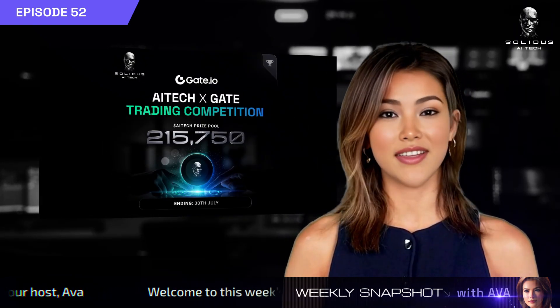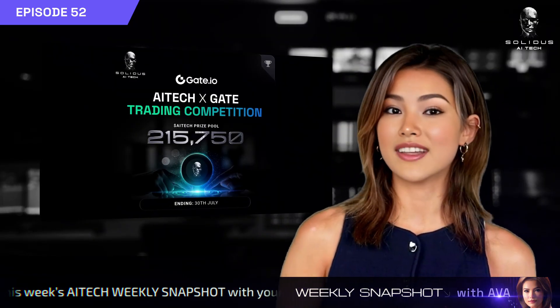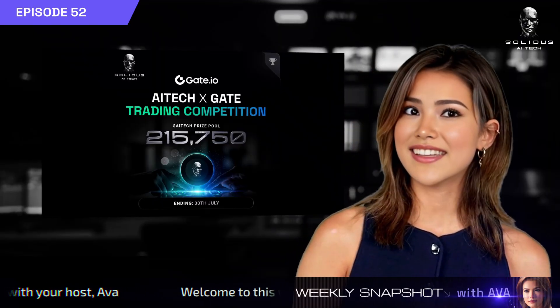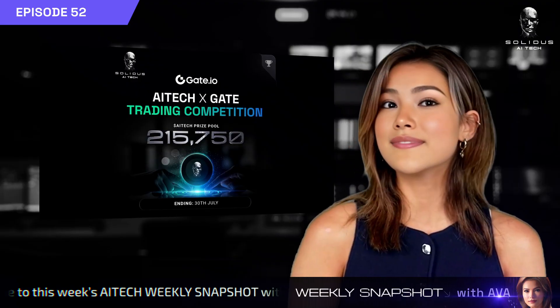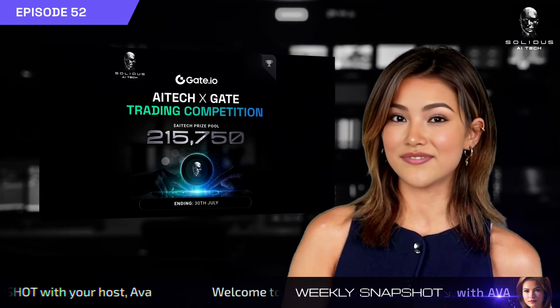On to the markets. Our trading competition with Gate.io is live with a total prize pool of 215,750 AI Tech. The event runs until July 30th and includes leaderboard rewards, newcomer bonuses, and referral incentives.